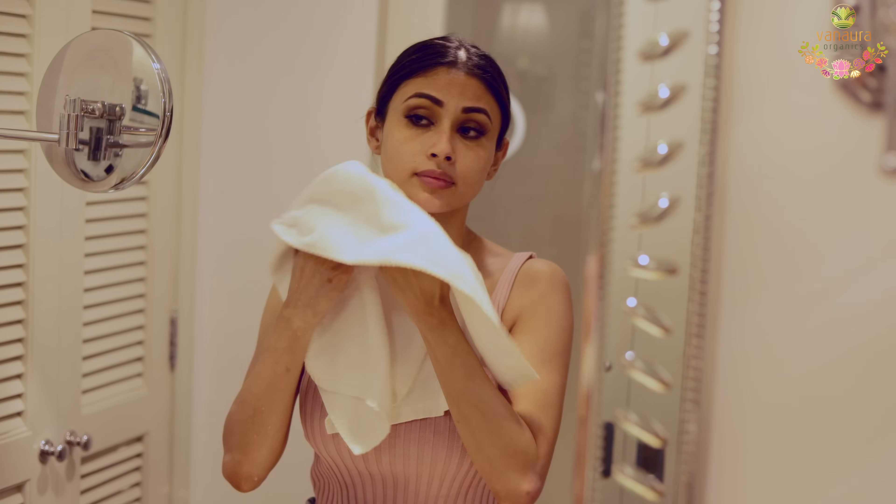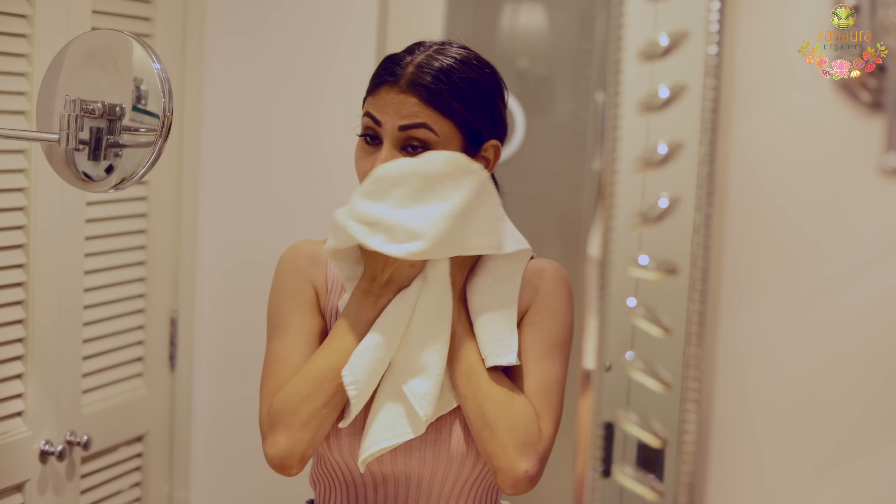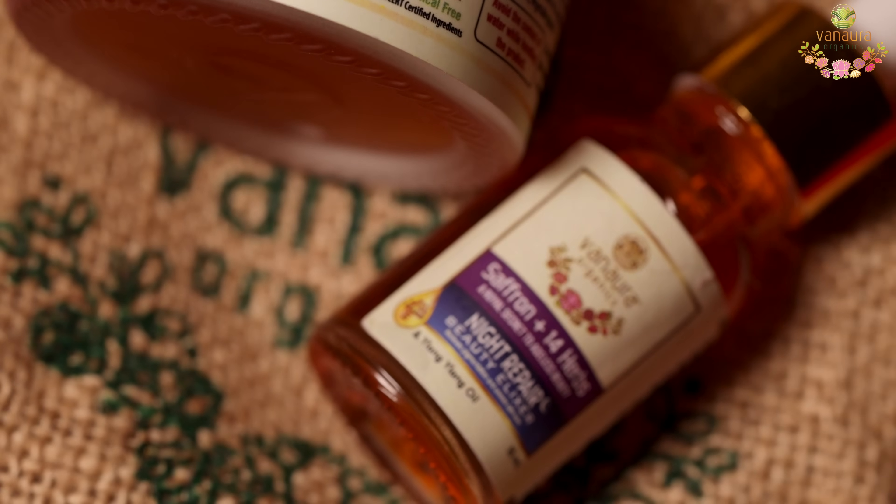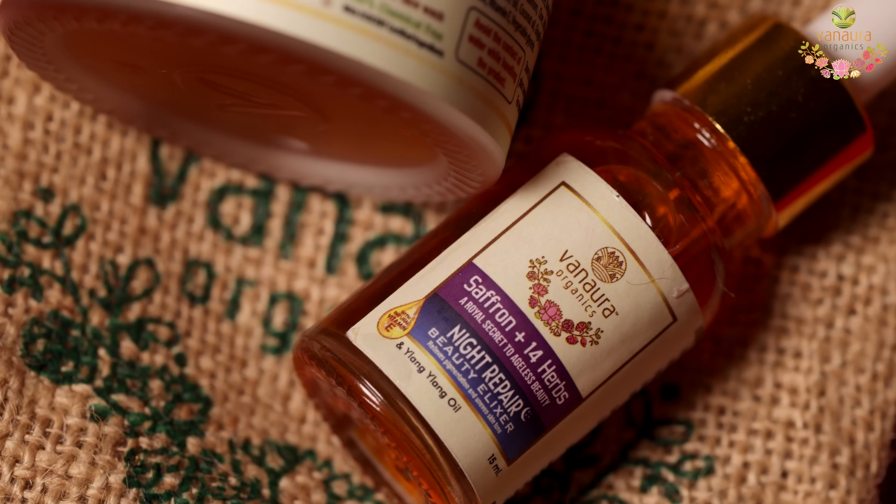You'll get a supple, smooth and bright facial-like glow by using it once in three days. Their Saffron Plus 14 Herbs Night Repair Elixir helps to clear dark circles, pigmentation, and is anti-aging.